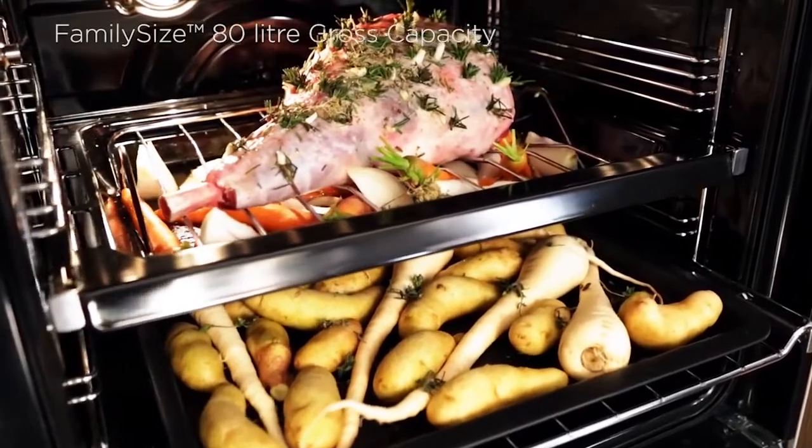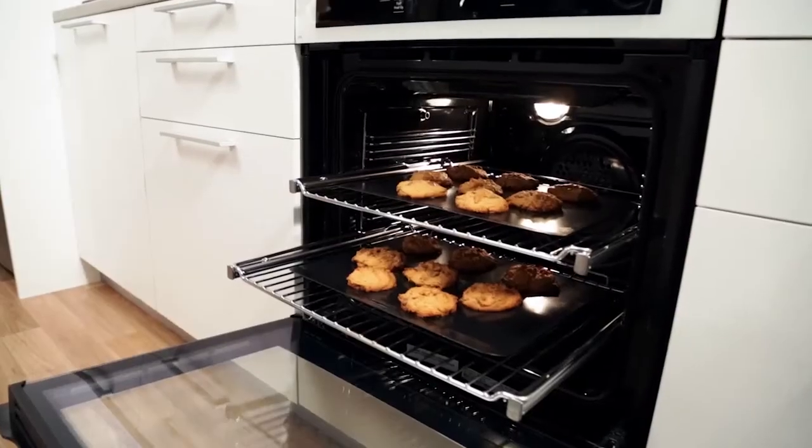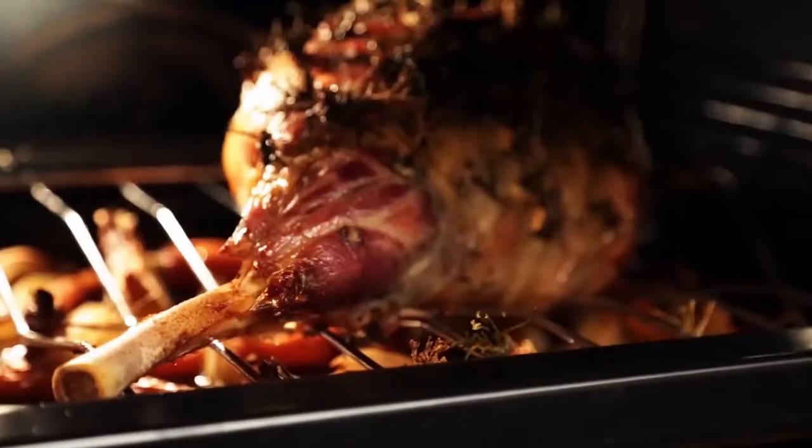The ovens have a large 80 litre gross capacity designed to fit wide and deep trays, with up to seven shelf positions for cooking everything from trays of biscuits to a big family roast, using either single or multi shelf cooking.